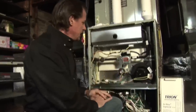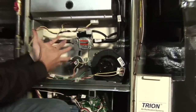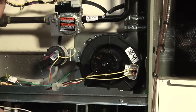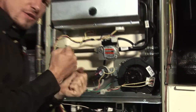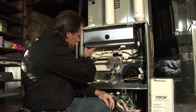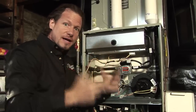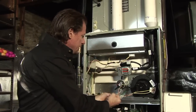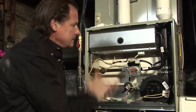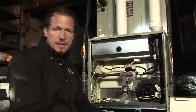One of the features of high efficiency equipment is a draft inducer — a fan that draws the combustion gases downward. This is one of the ways it squeezes all the heat out of the combustion gases. Combustion takes place up top, and it draws those hot gases downward through the heat exchanger — since heat wants to rise, forcing it down extracts maximum heat before blowing the exhaust outside.